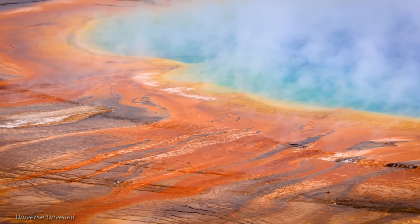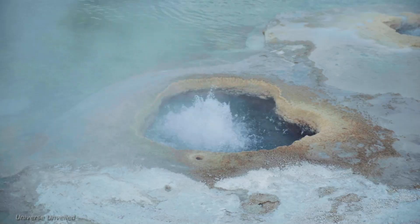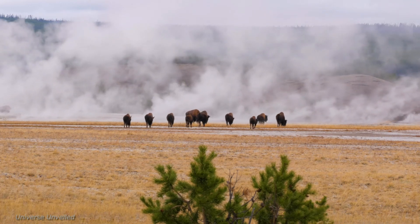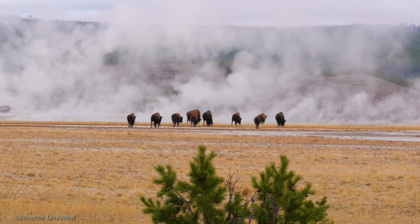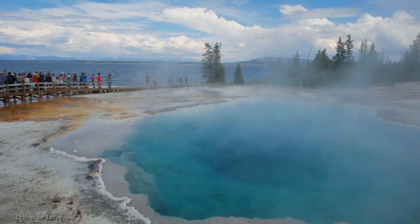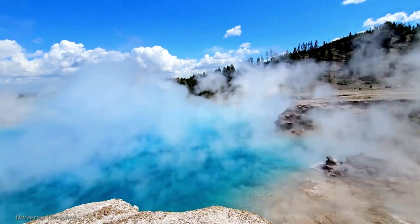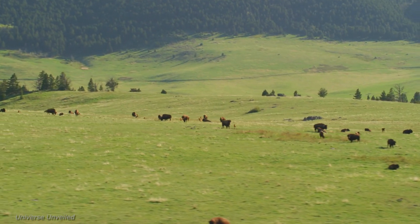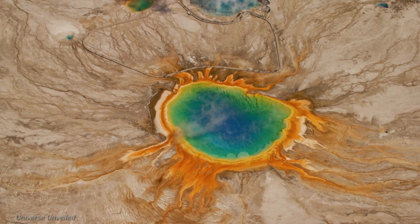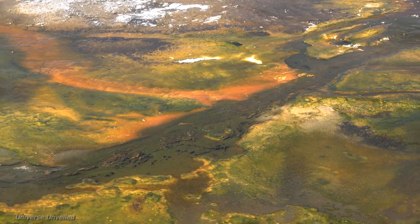The data collected from Yellowstone can also help refine models of planetary evolution and inform future missions to other worlds. The United States Geological Survey, with its expertise in geological mapping and hazard assessment, is a key partner in the project. Additionally, universities such as the University of Wyoming and Montana State University are contributing their expertise in geothermal research and microbiology. This collaborative approach ensures a comprehensive and multidisciplinary approach to studying Yellowstone's complex geothermal system.